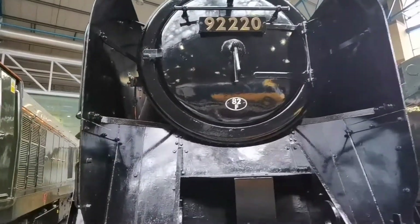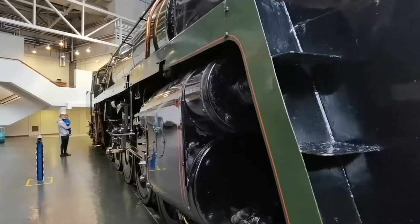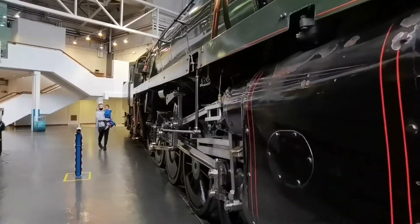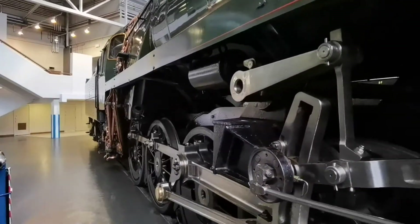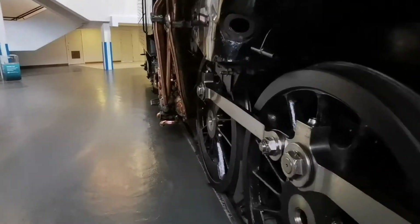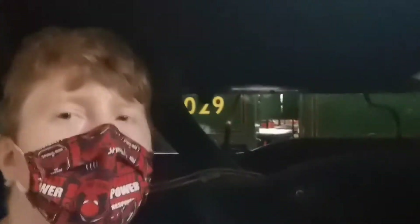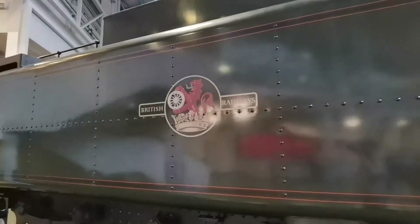92220 — Evening Star. Until very recently, the last ever built steam locomotive in Britain, built in Doncaster. Now I'm just over six foot three, so there's the top of the wheel and there's the bottom of the actual train, and I fit right underneath it. Just gives you an idea of the scale of these things. And it even has the old British Rail crest on it.